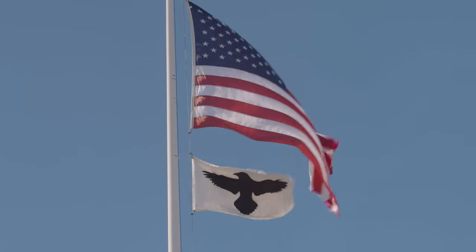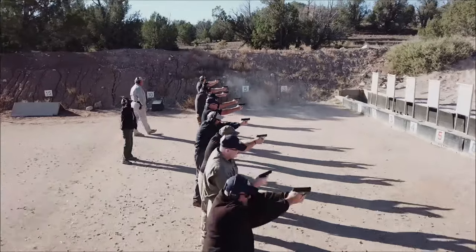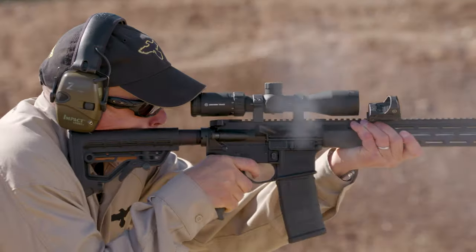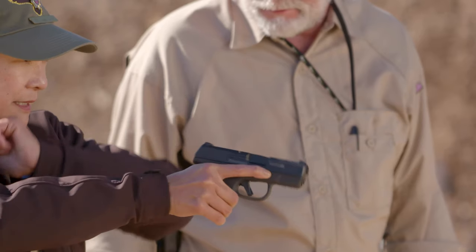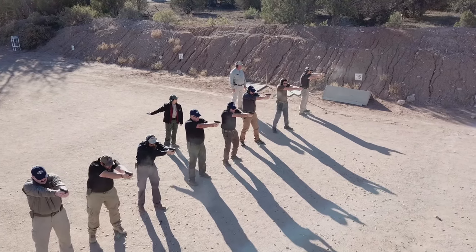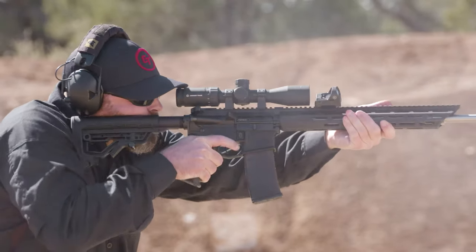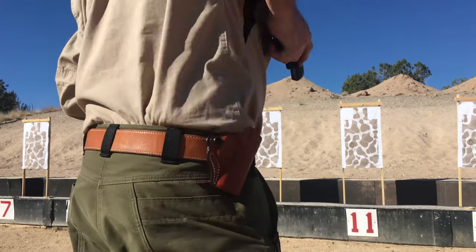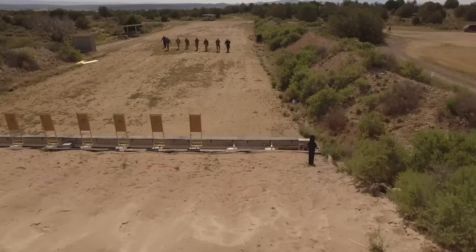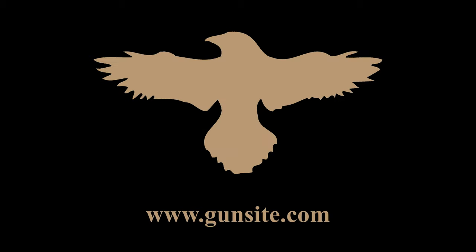Gunsite Academy, originally the American Pistol Institute, was founded by former Marine Jeff Cooper in 1976. It's the oldest civilian firearms training academy in the world, with more than 50 instructors and 26 ranges covering 3,200 acres. Gunsite Academy trains thousands of civilians, law enforcement, and military personnel each year — often called the Harvard of handguns and the Camelot of the great Southwest. Gunsite is Freedom's Backbone.